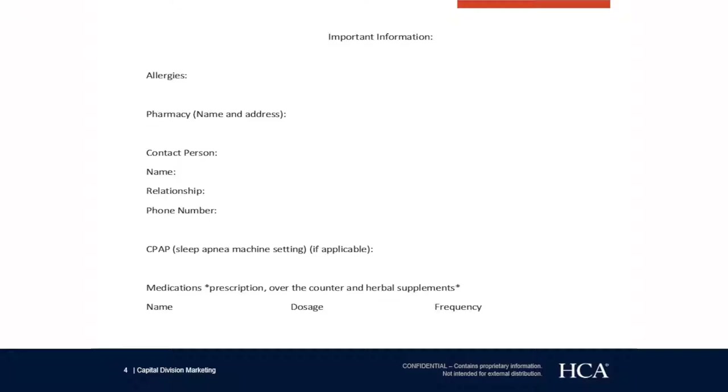Our nurses here at Reston Hospital Center, during your pre-op appointment, will tell you when to stop certain medications.